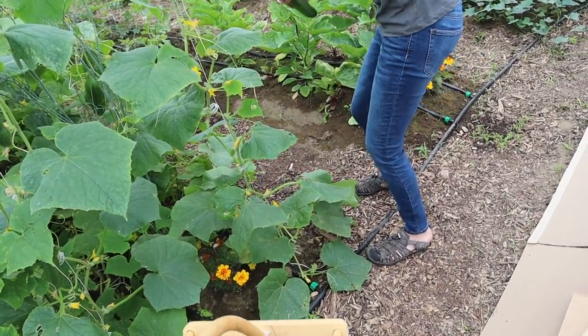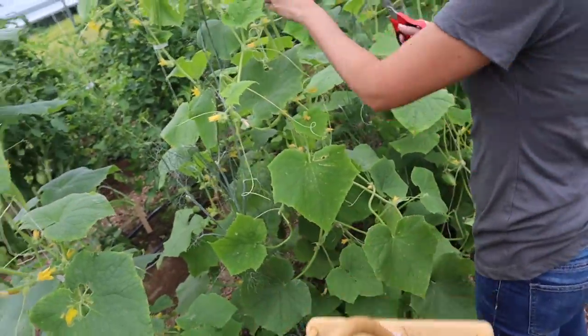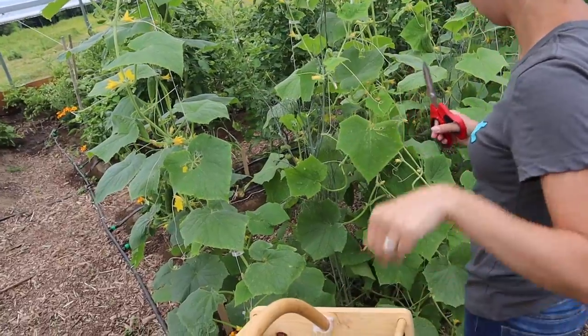These are all coming from this one plant - four from that one plant. Once we're all done cutting the cucumbers today, I'm going to go around and fertilize the cucumber bed again so that way they have plenty of nitrogen to produce more cucumbers for us.